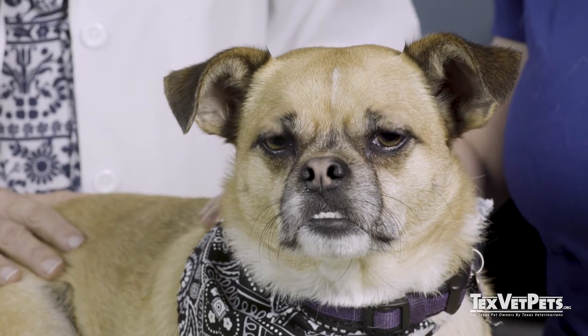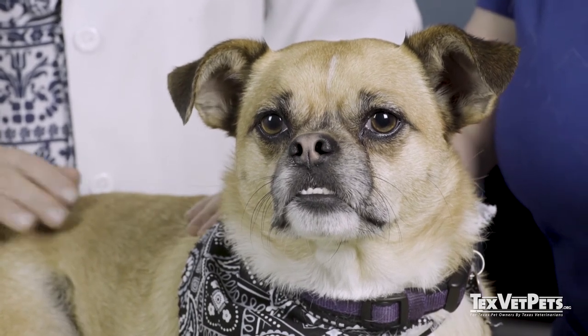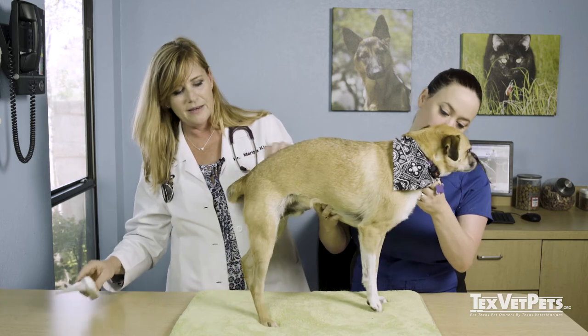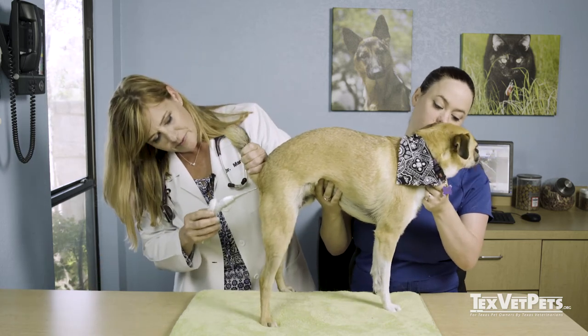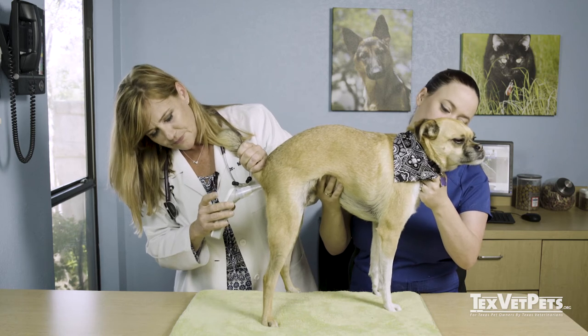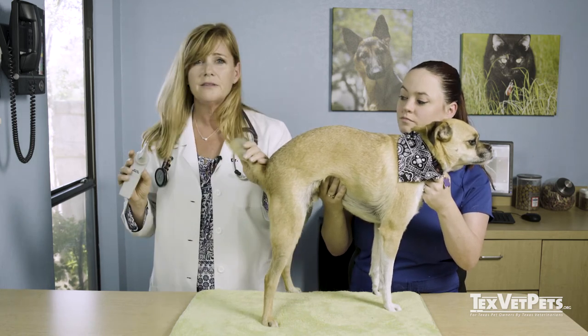Poor oral health can lead to pain when your pet is eating and that can affect appetite or be a factor in weight loss. The final step of the appointment will be collecting the temperature. This involves lifting the pet's tail and inserting the lubricated thermometer. It's not the most favorite part of most pets but generally it goes okay, and these new thermometers are pretty quick so that's all there is to it.